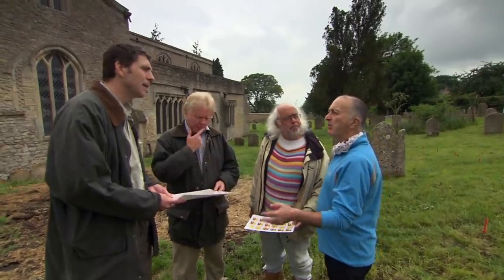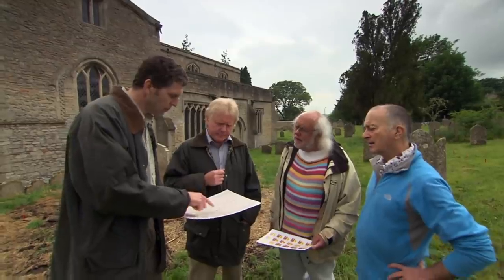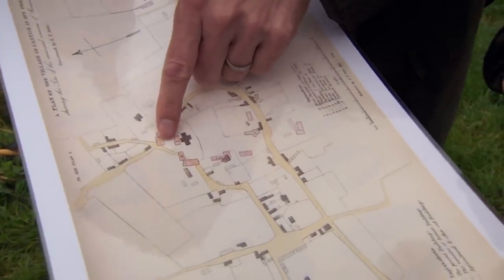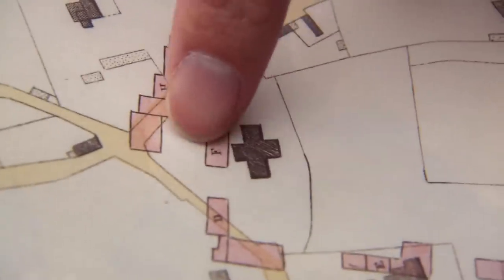Our efforts will be concentrated north of the church, where Antiquarian Edmund Artis marked a series of mysterious structures. If we can confirm key parts of his plan, we could be on the way to finding our Praetorium. We need a trench across there to try and tie it to the other buildings and sort out the alignment.